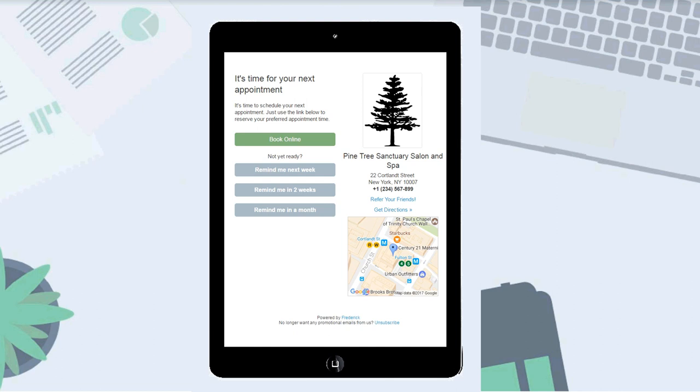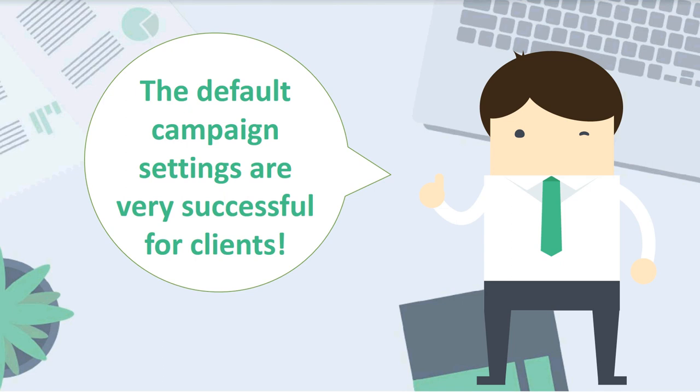Within these campaigns, we'll always find options to see an example or send ourselves an email or text so we know exactly what our clients are going to see from Frederick. With this campaign, clients can have Frederick remind them to book their next appointment over the next few weeks by choosing a reminder timeframe if they are not ready to book right away. The default campaign settings in Frederick are typically very successful, and it's recommended to let Frederick work its magic and not change the default campaign settings for some time.